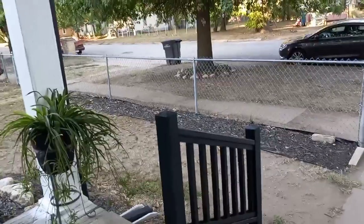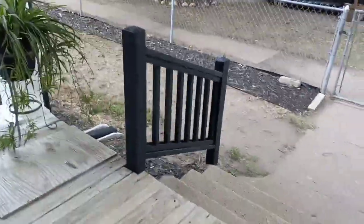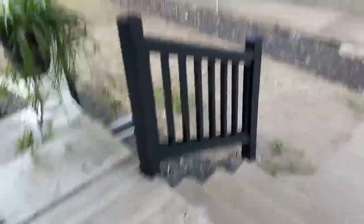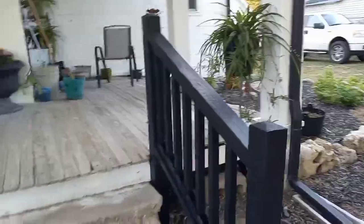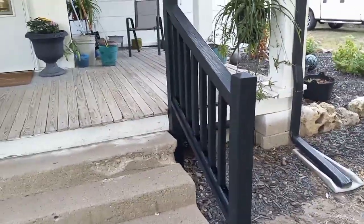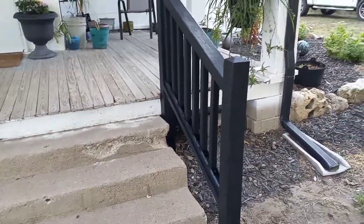Alrighty guys, this is Sunday morning and I finally got the front one done. I had to run to the store and get more stain, but I think it turned out pretty good — looks pretty good. So now I am on to the back one.